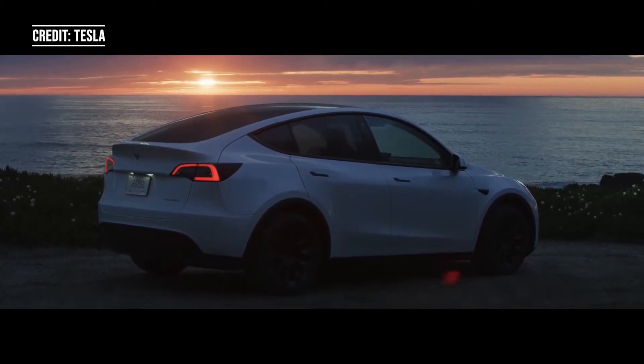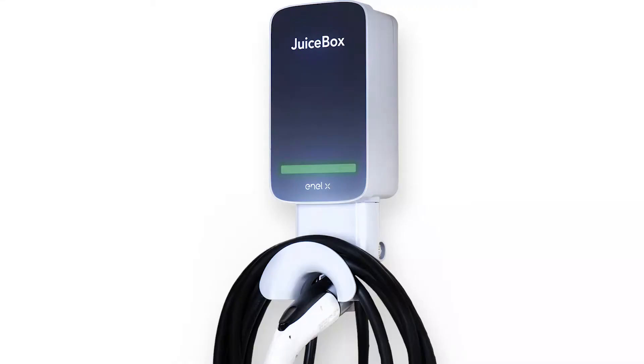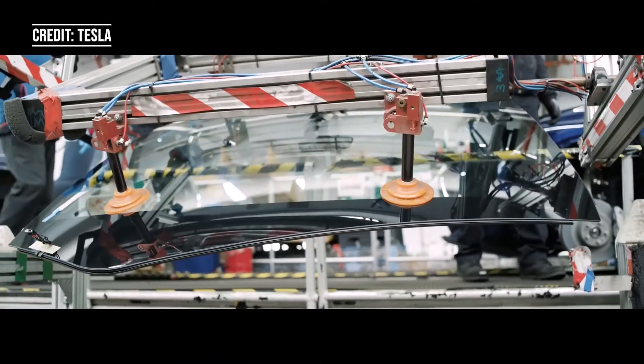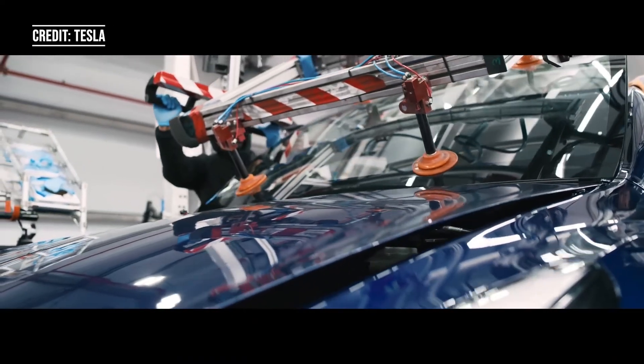The next type of home charging is level 2. This is much faster than level 1, at a rate of 10 to 52 miles of charge per hour. For most people with an all-electric car, and even some people with a plug-in hybrid, this is the best option for you.